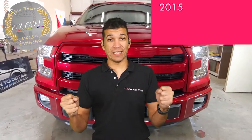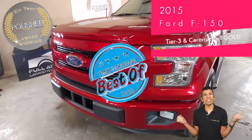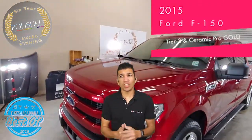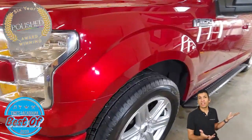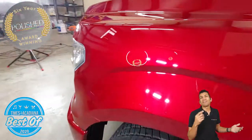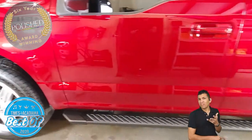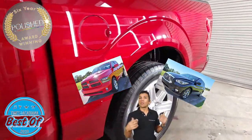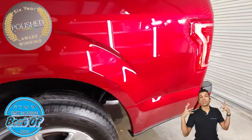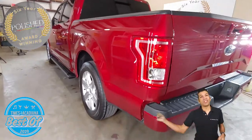Nominations have begun for Best of Acadiana 2020 — let's do this! Oh, the red truck — that's Mr. Begno's truck! It's a 2015, but after doing his 2013 Dodge and his wife's Infiniti back in 2013, he remembered me. His truck looks better than the 2020s on the lot.